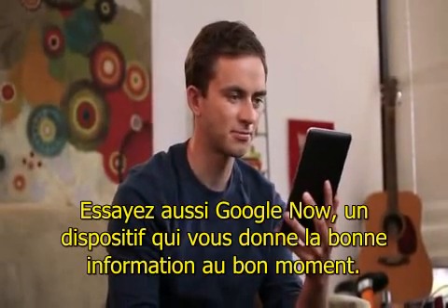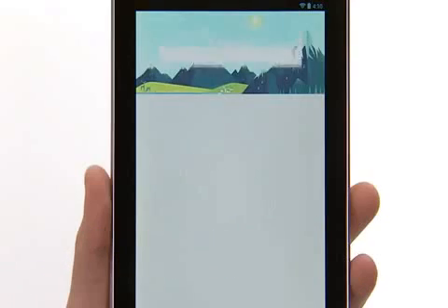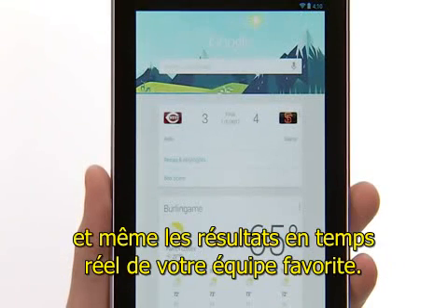Try Google Now, a feature that gives you just the right information at just the right time. Swipe up from the bottom of your tablet, or touch the Google search bar on any home screen to get commute times, popular nearby places, and even your favorite team's current score.